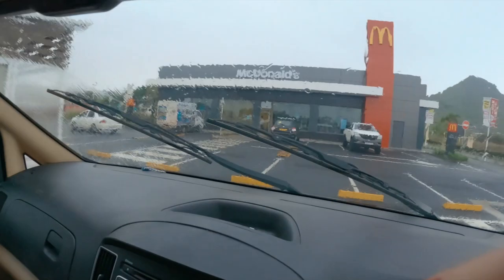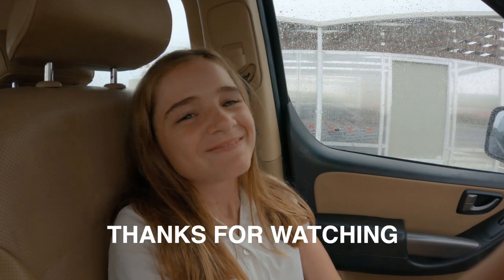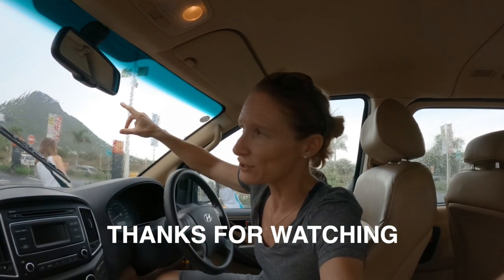Do we have to go to McDonald's? Seriously? Really? Oh dear, looks like we're going in there. My worst place ever.